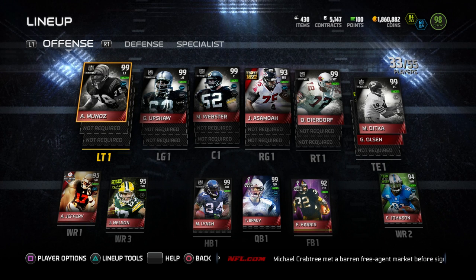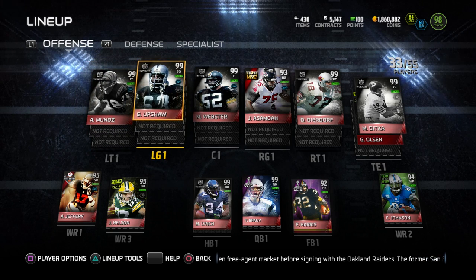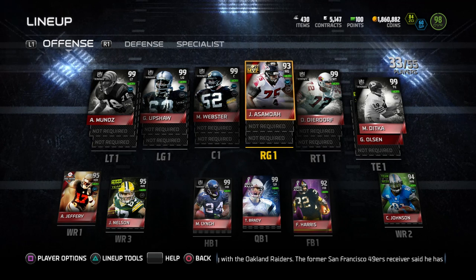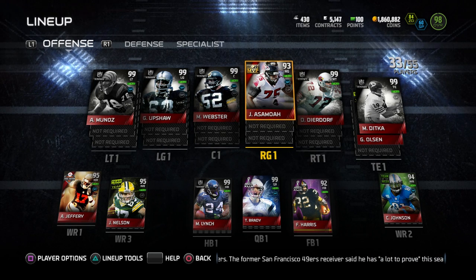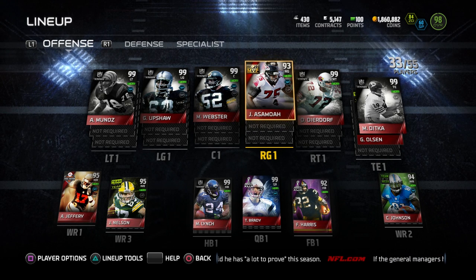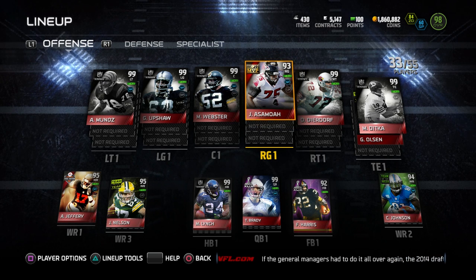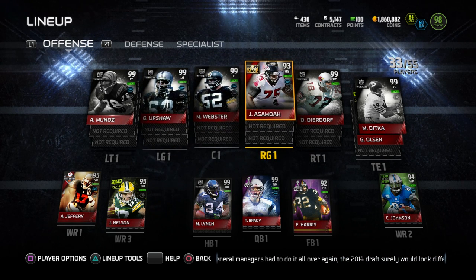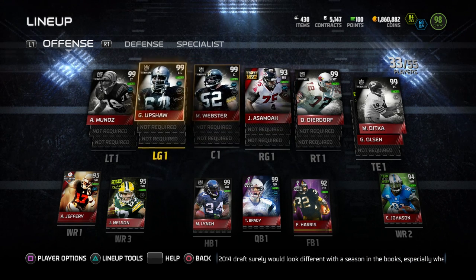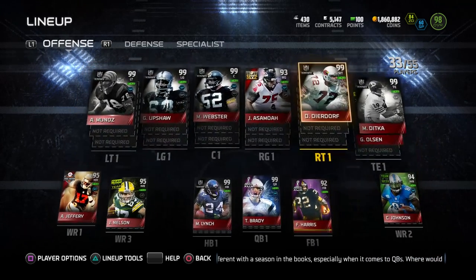Anthony Munoz is the most recent offensive lineman acquisition I've made this year. He is my left tackle, 99 overall. I eventually want to make this whole offensive line an ultimate legend offensive line, so I'm really thinking about getting Larry Allen right now. John Asamoa has actually done a very good job for me — his attributes are a lot better than I'd assume for a 93 overall. He's definitely a very good card if you're looking for a cheaper offensive line option. The other offensive linemen are Gene Upshaw, Mike Webster at left guard and center, and Dan Dierdorf at right tackle.